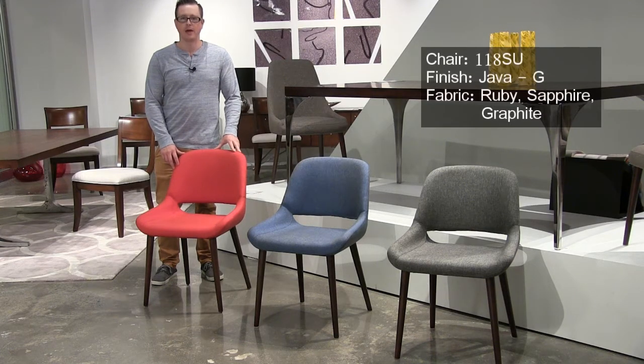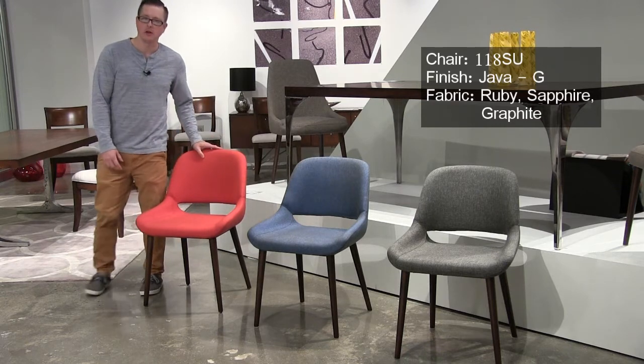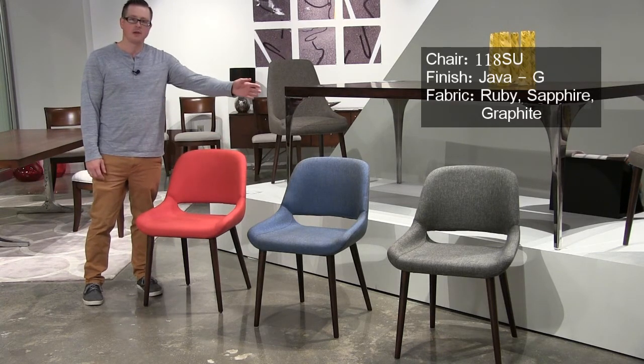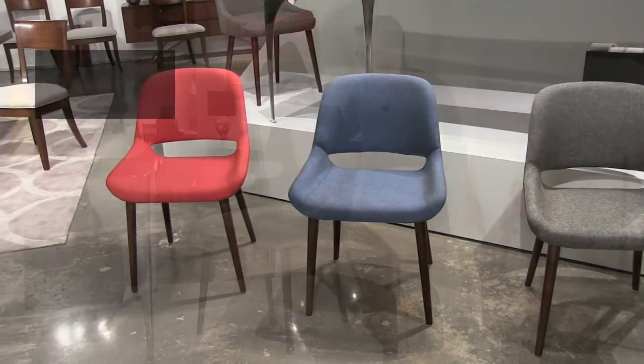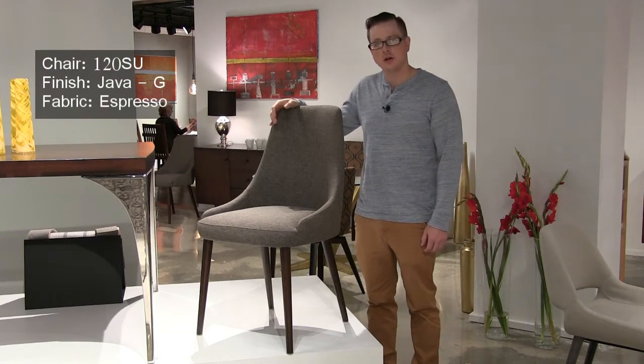We've introduced three new fabrics on our contract quality chairs, the numbers 118 and 120. The 118 side chair is shown here in Ruby, Sapphire, and Graphite. Also available in those great new fabrics is our model 120 side chair, which is an excellent side chair for both residential and contract applications.